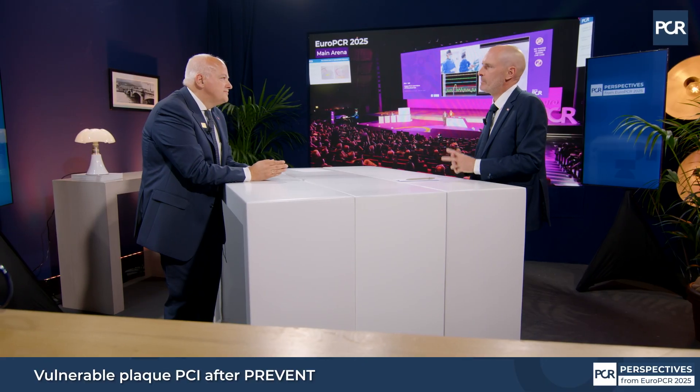Welcome to EUROPCR 2025. My name is Michael Howde and today I'm here with Thomas Cuisse to discuss about the PREVENT trial. Can you briefly tell us what the PREVENT trial is about?